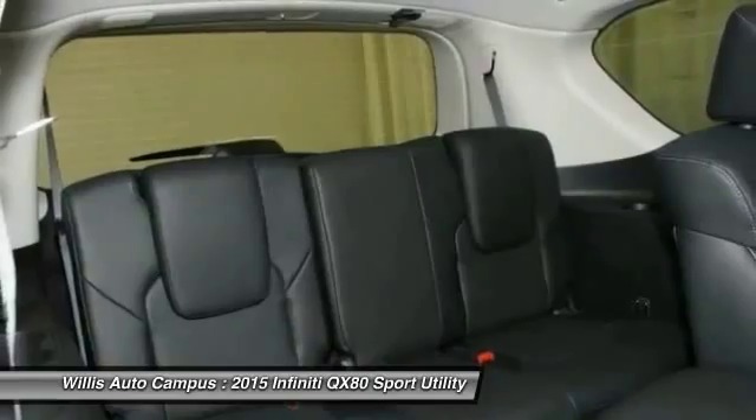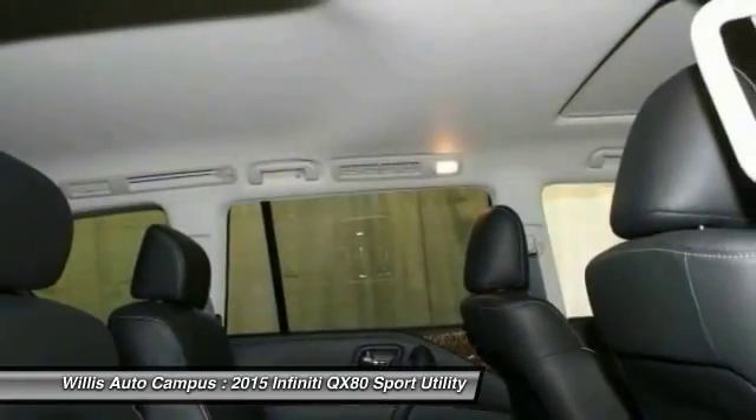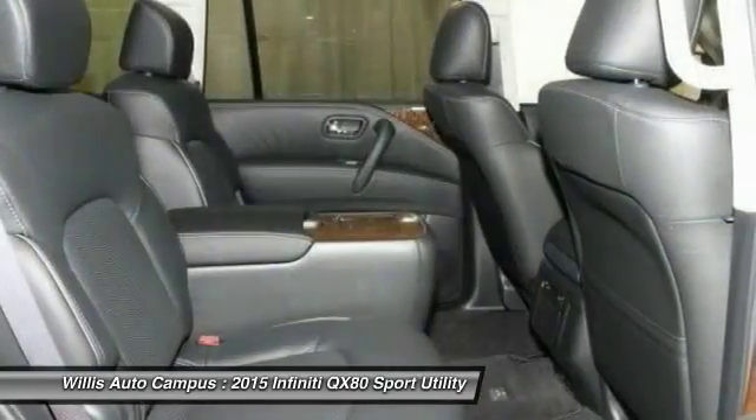Fog lights. Drive away with a great deal on this vehicle — call or stop in today.